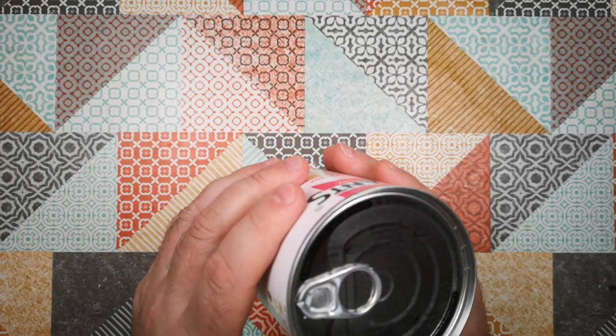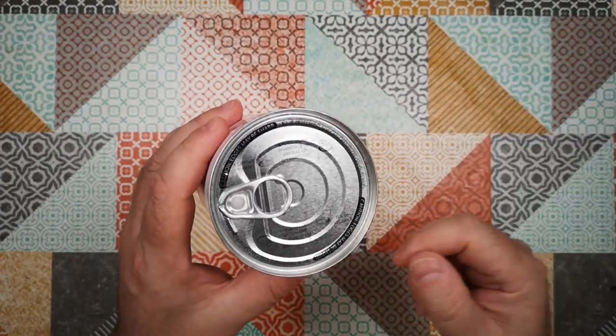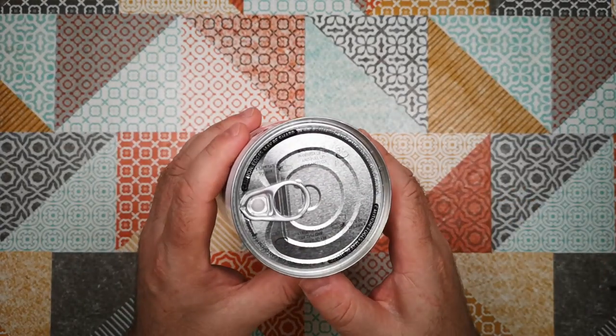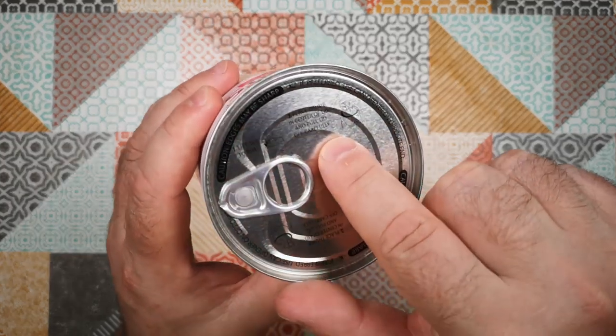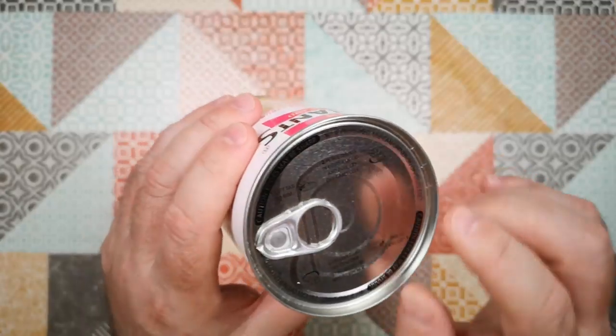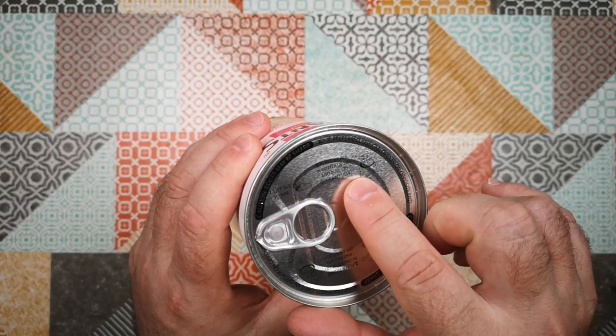So it's a pull tab can, and if you're not new to this channel, you'll know that I have a bit of an ongoing thing with pull tab cans, so I won't be opening this with the pull tab even though there are copious instructions on here on how to do it. It says: lift tab to rim, place thumb in centre of lid and pull off carefully.